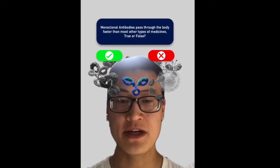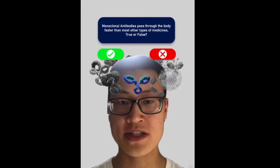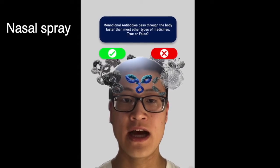Monoclonal antibodies can be administered in several different ways: intravenously, or through a vein, like ibalizumab or rituximab; subcutaneously, or underneath the skin, like adalimumab; or as a spray, like IgM-14.